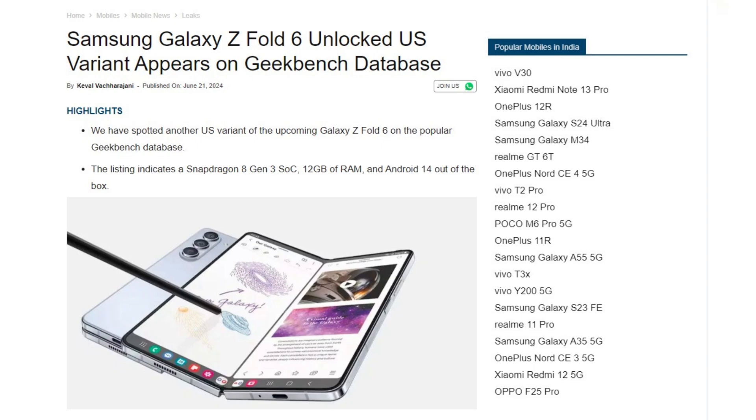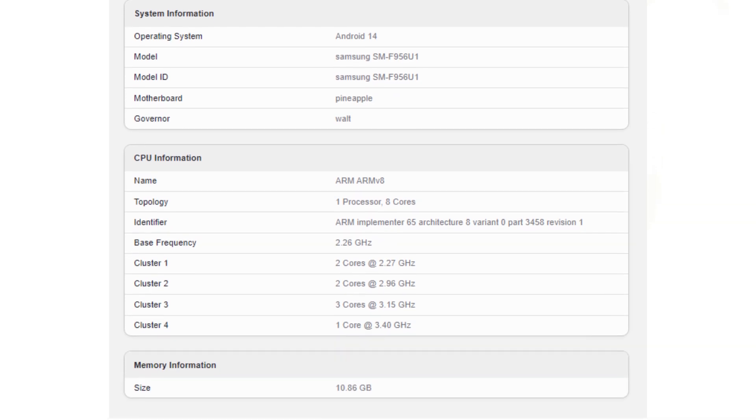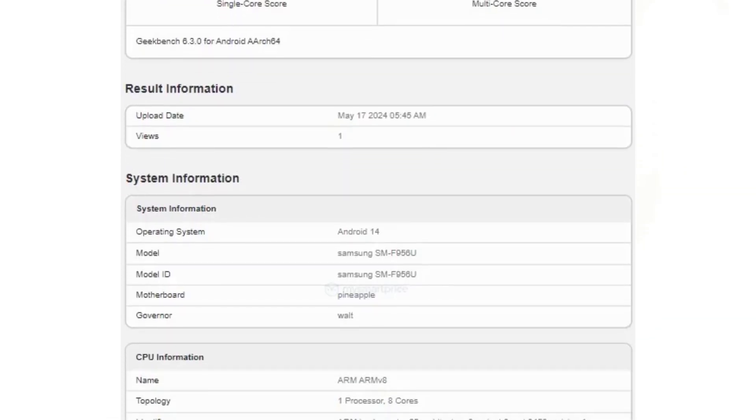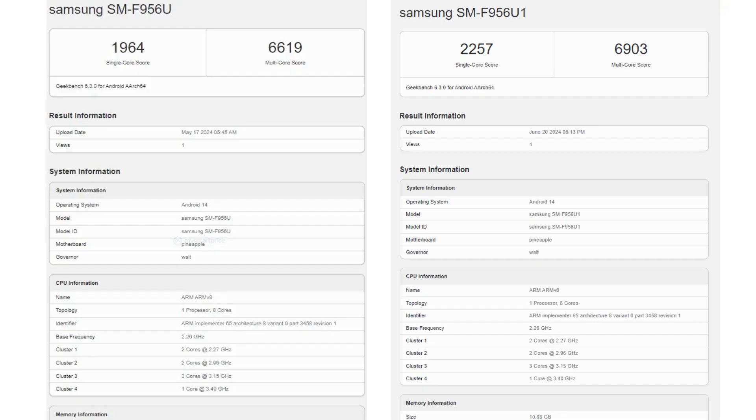MaySmart Price found a Geekbench listing for an unlocked US version of the Z Fold 6, revealing a Snapdragon 8 Gen 3 chip, Android 14, and 12 gigs of RAM. These specs were anticipated and aligned with an earlier Galaxy Z Fold 6 benchmark, but the new listing shows higher scores.